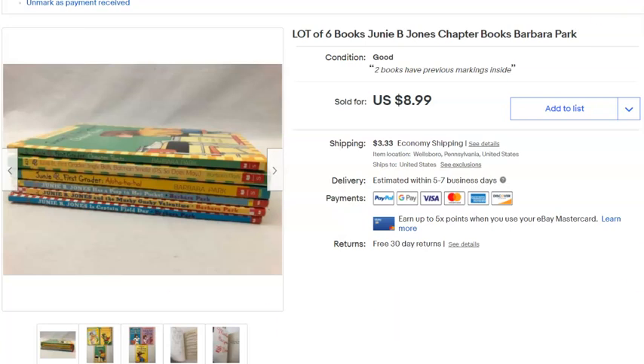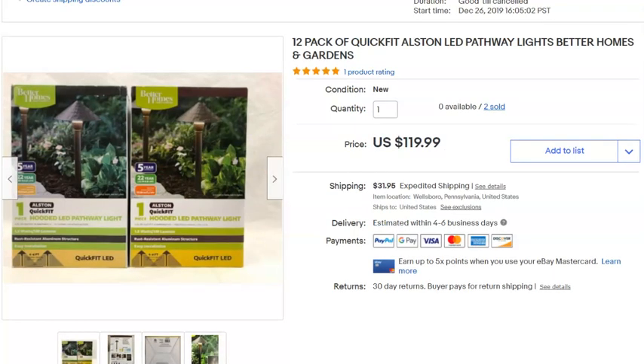This lot was originally listed as two, but a buyer asked about buying all of them, so I redid the listing with all 12. I sent them an offer but they passed at first. Eventually all 12 sold — cost me $36 for the lot, originally listed December 26th last year, and they sold May 10th for $119.99 plus shipping. A very good deal for me.